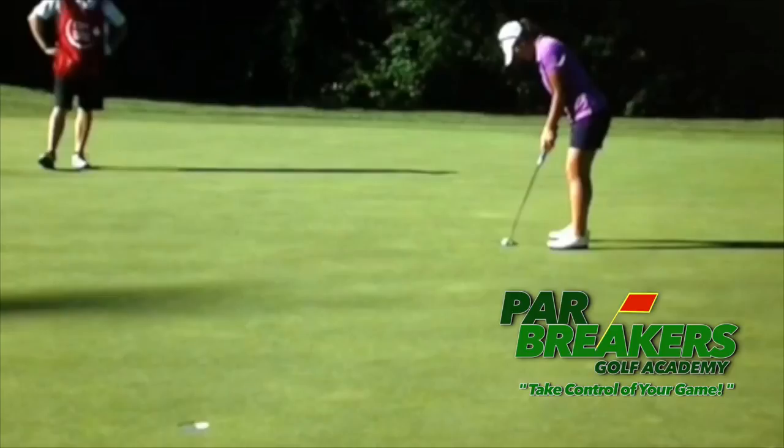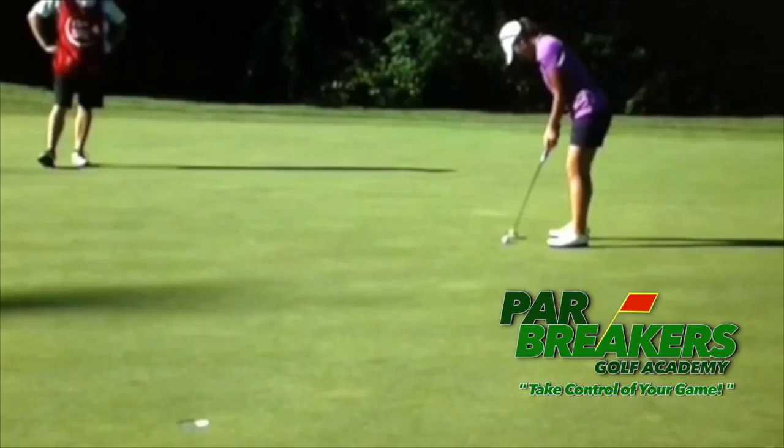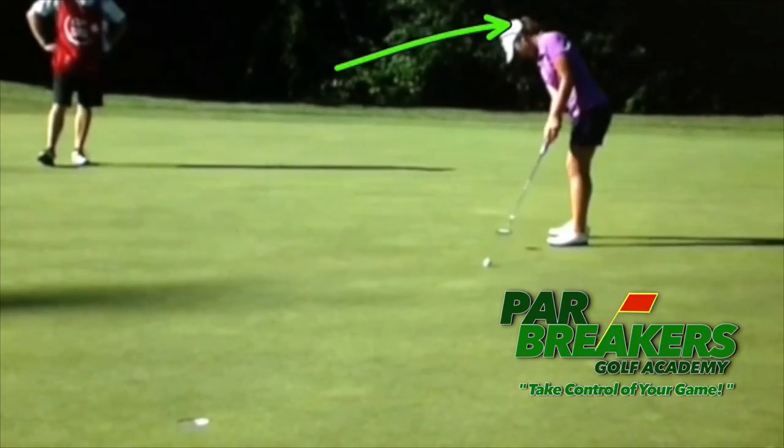We've looked at her swing in the past, but now we're going to visit putting. As she takes that putter back and through, what I want you to notice is that her head is extremely steady and still looking at the ground well after the putt is gone.